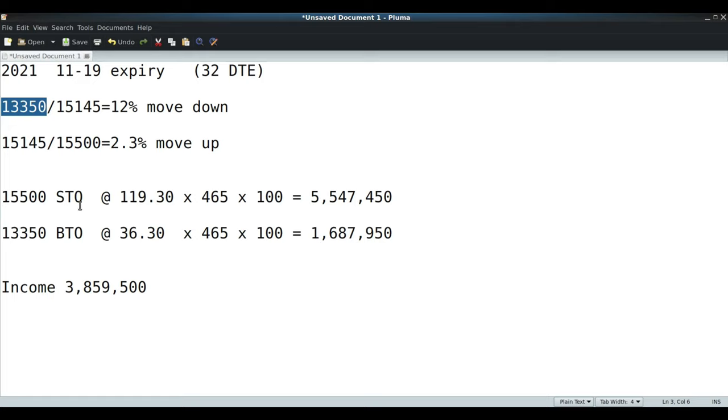On the call side: 15,500 sell-to-open at $119.30 per contract, times 465 contracts, times 100 shares per contract gives over $5,547,450 of income received. For the puts, we buy-to-open at $36.30 times 465 contracts times 100 equals $1,687,950 paid. So the net income is approximately $3,859,500 - that's where the income comes from.